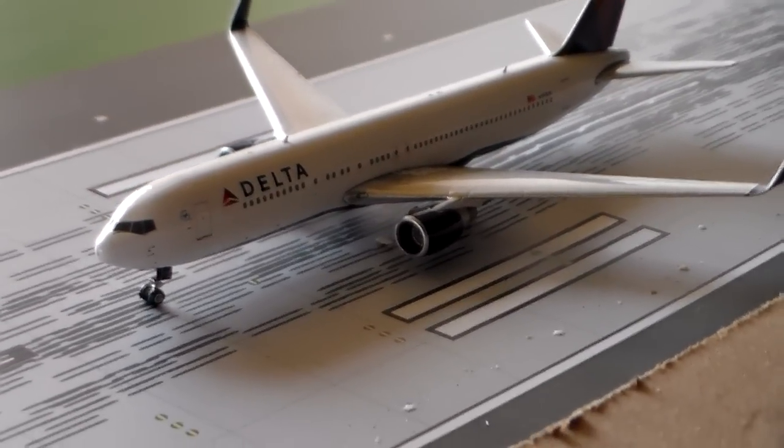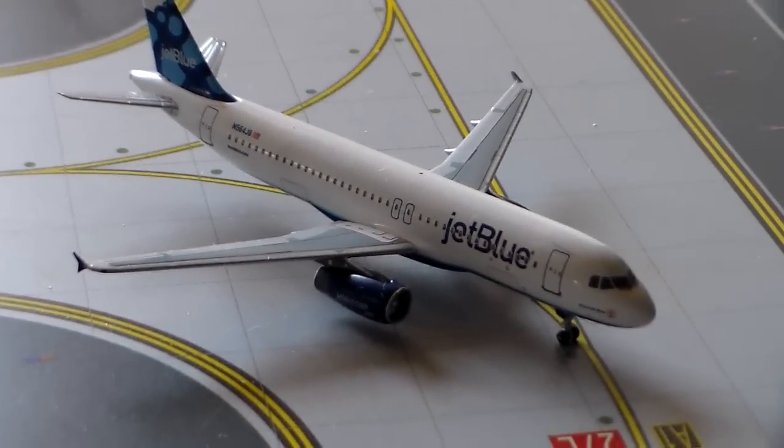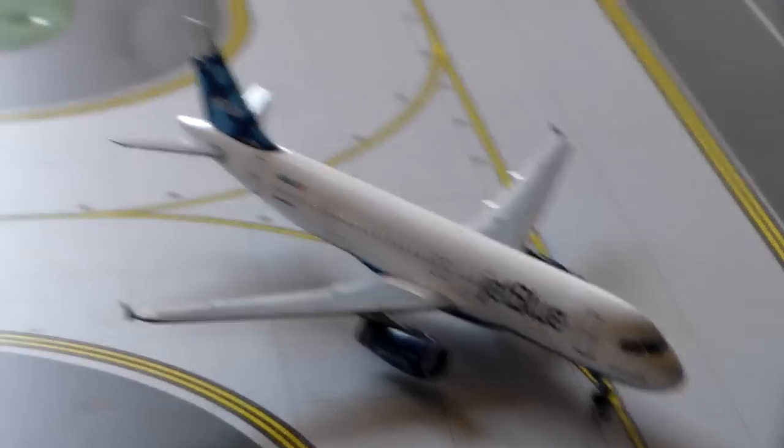So I'm going to start right here at runway 27L. I have our Delta Airlines 767-300ER departing for London Heathrow. I have a JetBlue A320 in the Blueberry's tail with non-stop service to San Francisco.